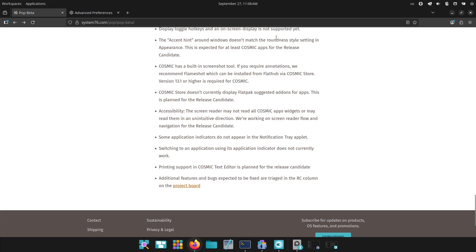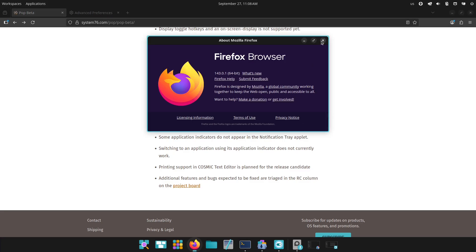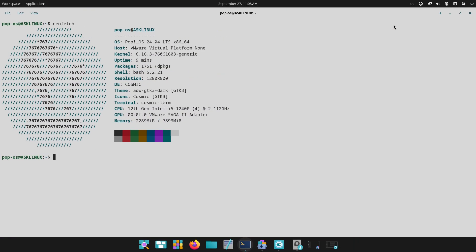System specs and download basics: there are two beta images — a standard ISO at 2.75GB and an NVIDIA build at 3.2GB. Recommended minimum memory is about 4GB, but for smooth testing I'd suggest more if you plan to multitask or game. Also, disable Secure Boot in BIOS before installing, and always verify the ISO checksum after download.